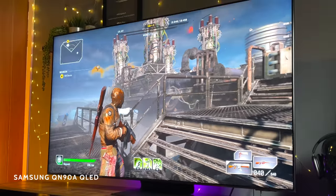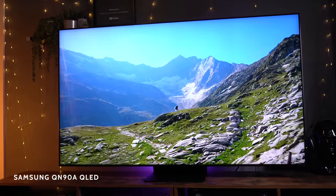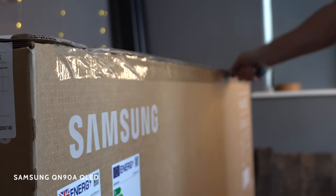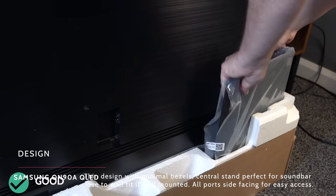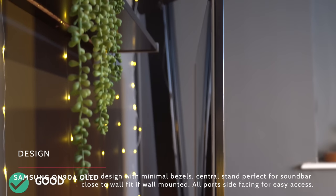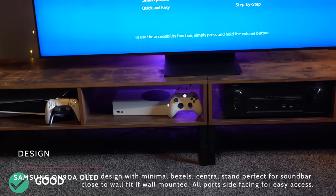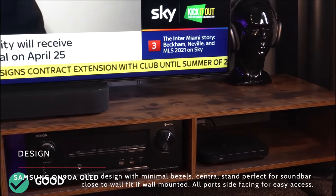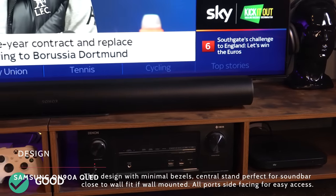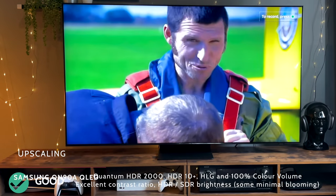Another TV that came very close this year was the Samsung QN90A. In many ways it was my favorite-looking TV of the year — the design is exceptional. They've thought about this TV being used in the majority of homes. It's not thick but completely acceptable, with a great look to the back, cable management built in, and the same width all the way down so it fits brilliantly wall-mounted. On a stand, it fits pretty much any soundbar — I tried it with my Sonos Beam and my Arc and both worked really well.